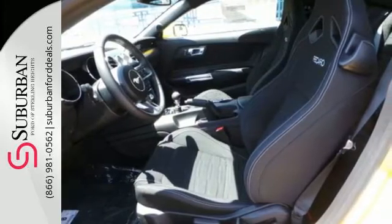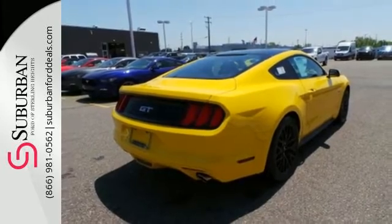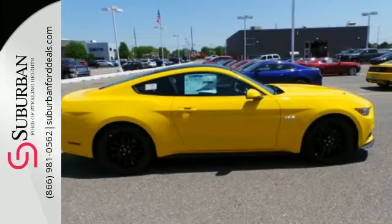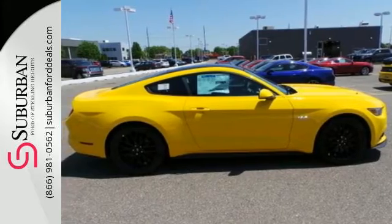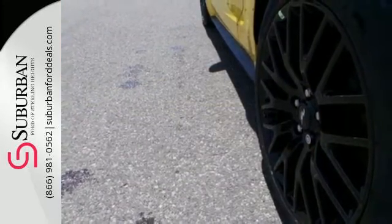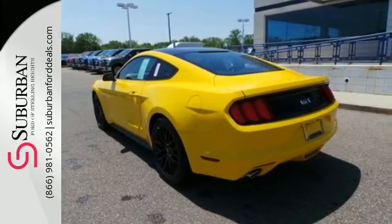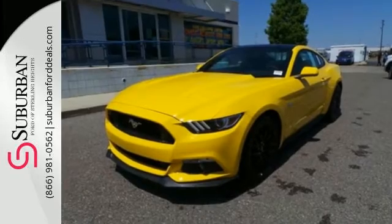The independent rear suspension helps you attack the curves, while the selectable effort electric power assist steering with normal, sport, and comfort mode helps you choose how you want to handle them. The track apps let you see just how well you are using all this Mustang offers. And you'll have Microsoft Sync, MyKey, and the personal safety system with you at every hair-raising turn.